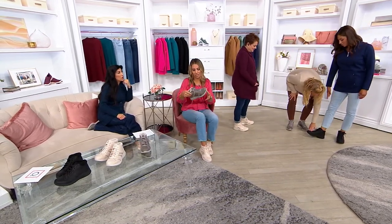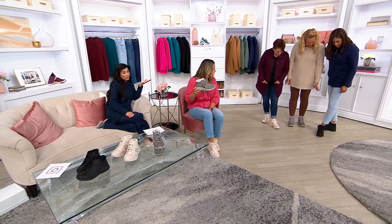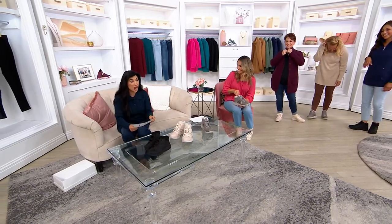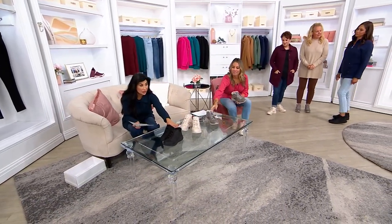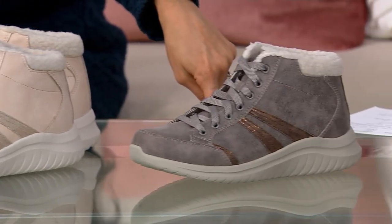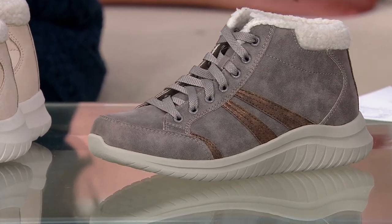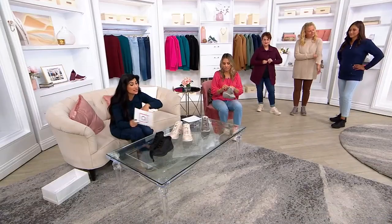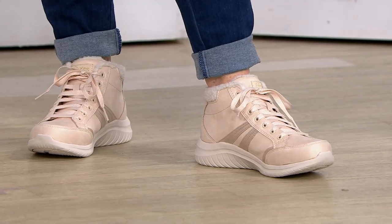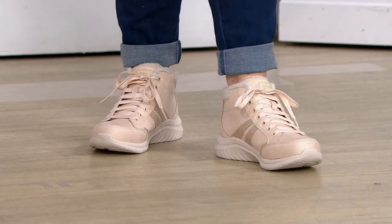It's got that Ultra Flex sole. Let me go through the colors again — I love this black. 1,400 orders have been placed just this weekend in the black and the natural. If you want the dark taupe, it's going the quickest and it's the most limited, so please check out of your cart for that dark taupe in particular. Available in medium or wide width, half sizes included.